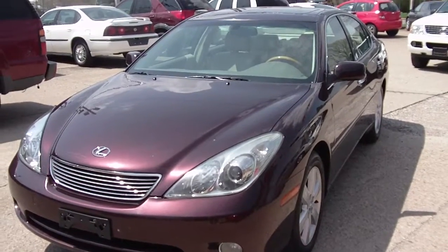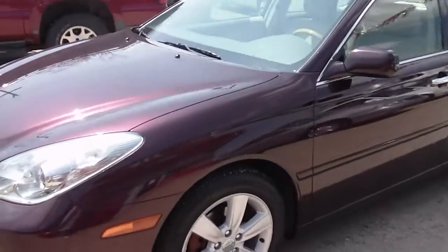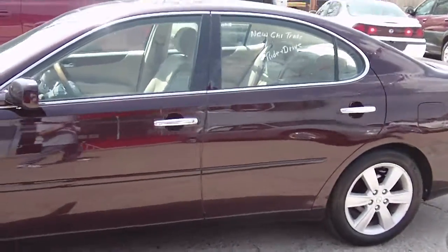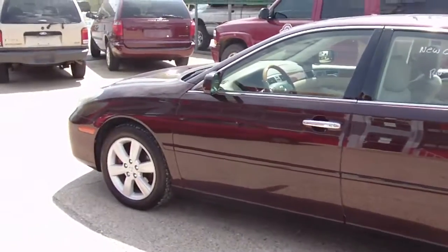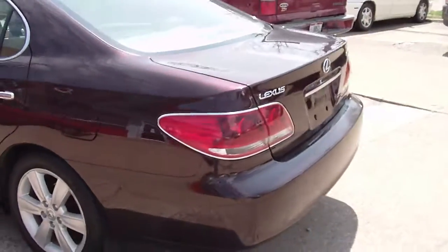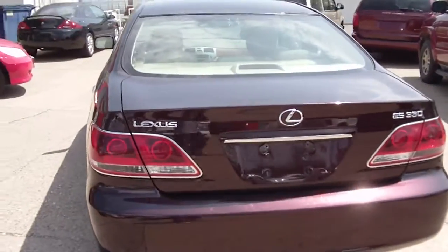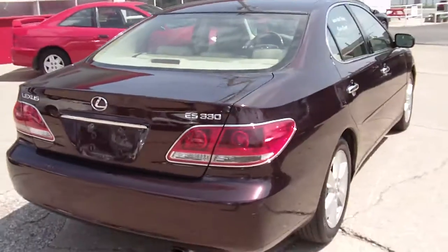We do things the old-fashioned way. Right here we have a 2005 Lexus ES330. It has 156,000 miles on it and drives like it's brand new. It's very quiet — the car is running. I don't know if you can hear it on this video or not, but it's a very, very quiet automobile. They just drove it an hour and a half from the Columbus Fair Auto Auction where I bought the vehicle.